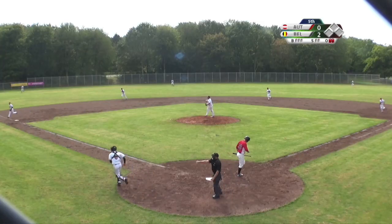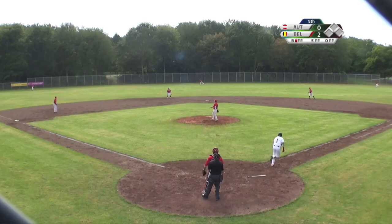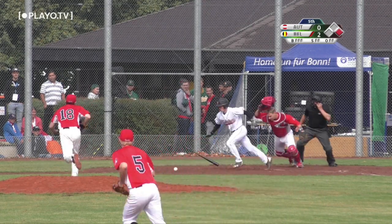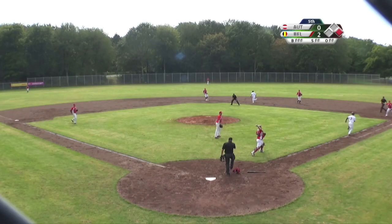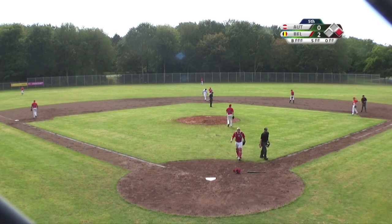Swings and misses on this one. Line drive into center field by Jamie Fahilovacian. Sacrifice bunt, and he's out at first, but Jamie Fahilovacian is safe into second.